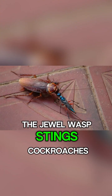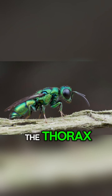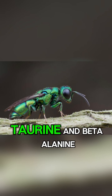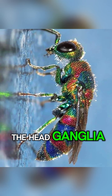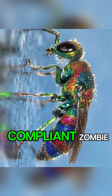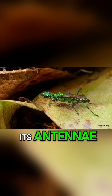The jewel wasp stings cockroaches twice. First, it stings them in the thorax, paralyzing their front legs for two to three minutes with a venom that contains GABA, taurine, and beta-alanine. Then it stings them in the head ganglia, blocking their octopamine receptors, turning the roach into a sluggish, compliant zombie. The wasp then leads the cockroach to a burrow by its antennae.